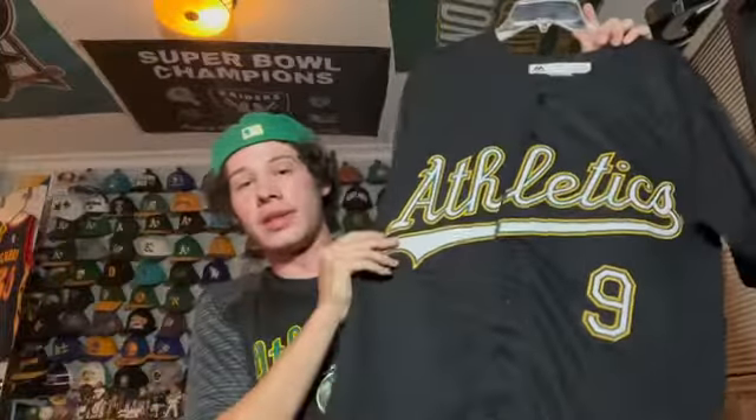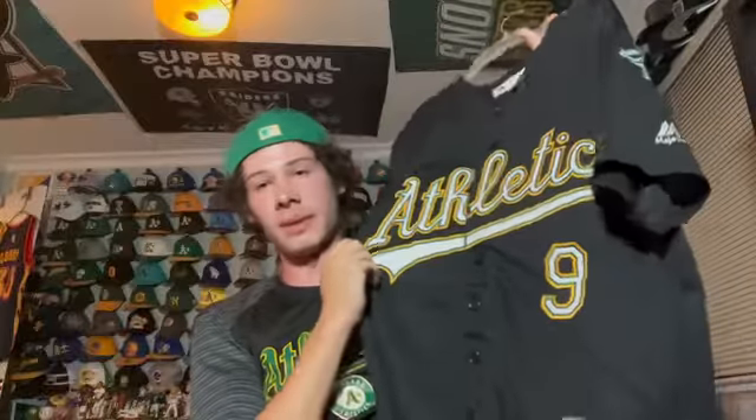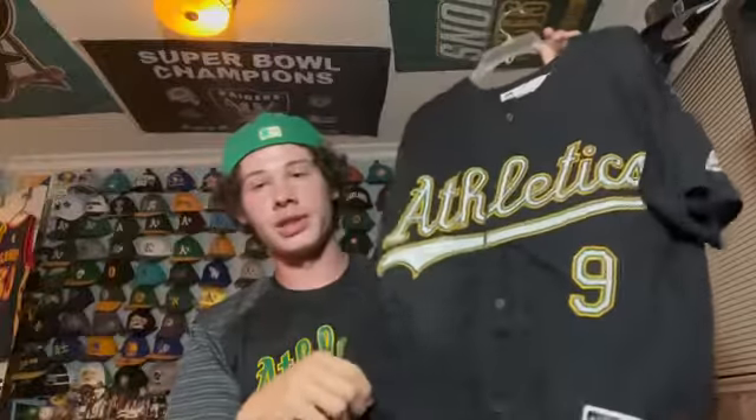Here's another A's jersey I really like — the black alternate they wore in the early 2000s. It's a custom one with my last name on it, a Cool Base jersey. I bought this a couple years ago when they had it as a turn back the clock jersey. It has 'Athletics' in white on the black jersey.